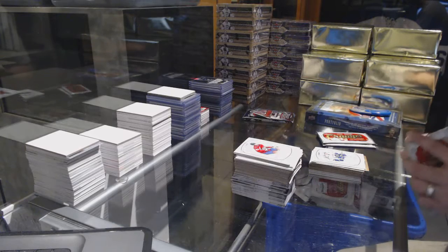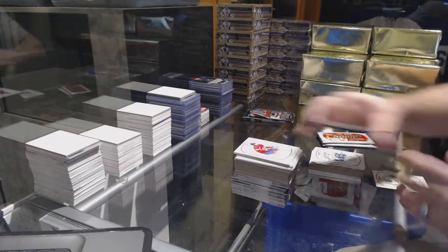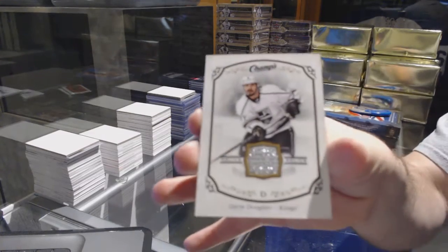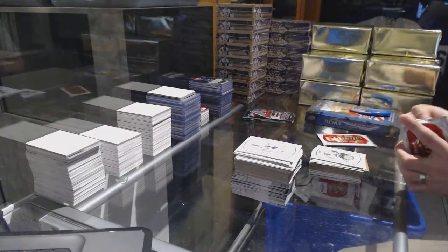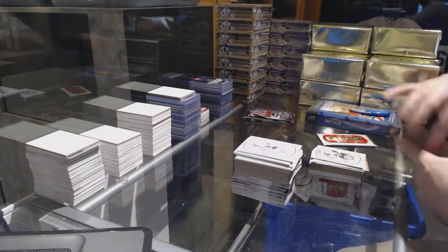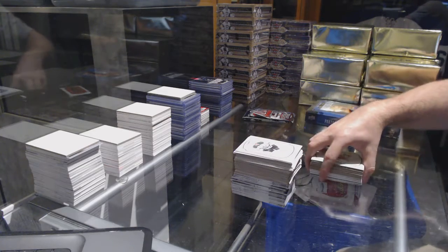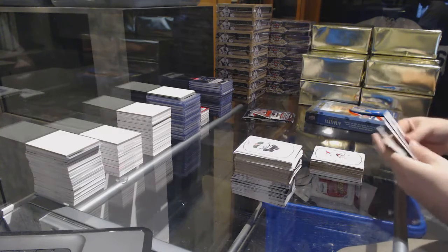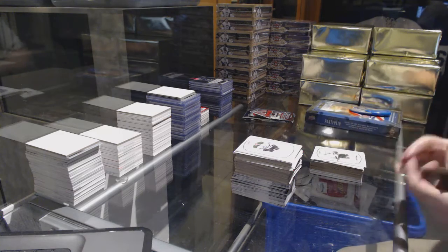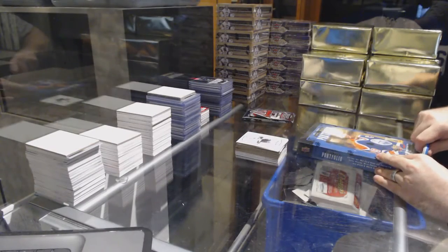A little smudged on the bottom of the autograph, but not crazy. Another jersey for the LA Kings, Drew Doughty. Stanislav Galiev rookie for the Washington Capitals. Daniel Sprong rookie for the Penguins. Portfolio.